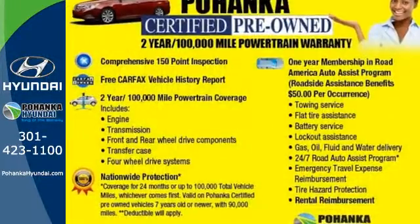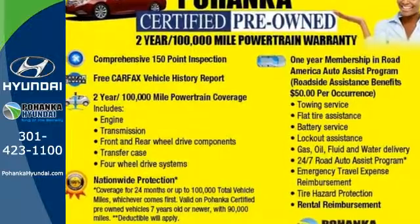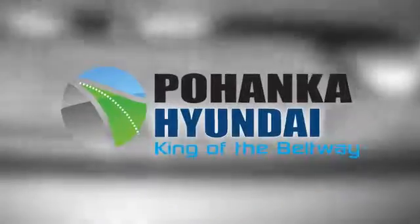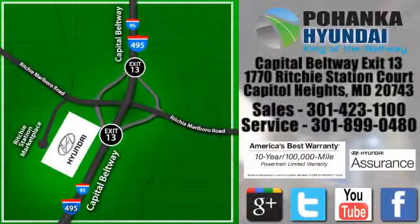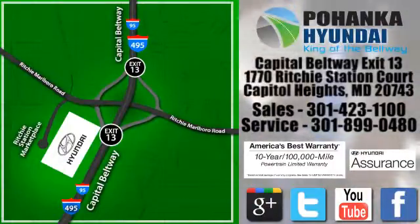Turn heads in this Elantra today. Cruise in for a test drive. Visit Pohanka Hyundai, King of the Beltway, today. We're conveniently located on the Capitol Beltway at Exit 13, 1770 Ritchie Station Court in Capitol Heights, Maryland.